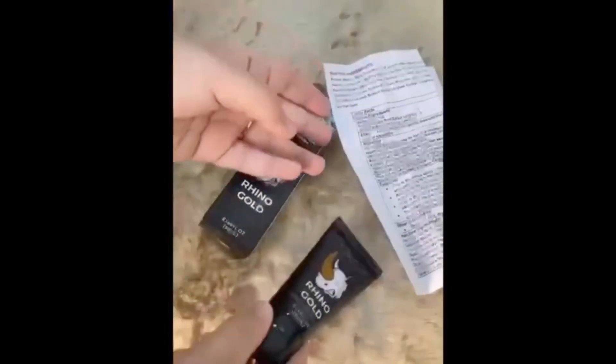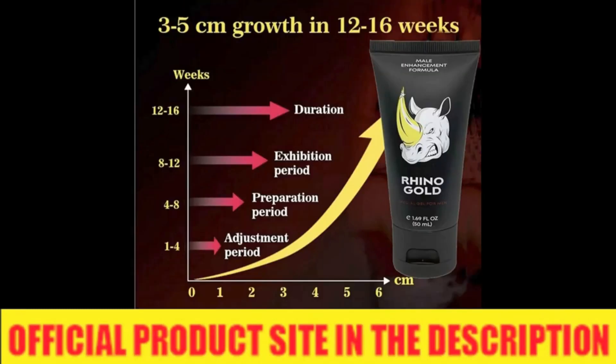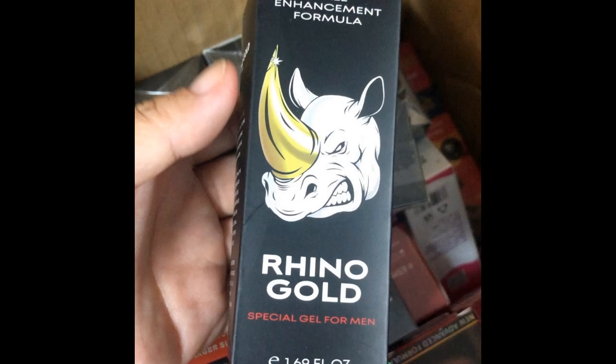So what is Rhino Gold Gel and does it actually work? The answer is yes. Rhino Gold Gel works, and after many laboratory tests, researchers identified a natural formula with concentrated ingredients. It is a male enhancement product designed to eliminate male sexual problems including low libido, erectile failure, erectile dysfunction, and penile size. The product features an essential amino acid and several natural ingredients known to benefit people's sexual and general health.